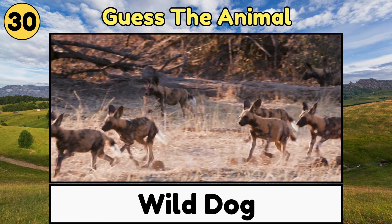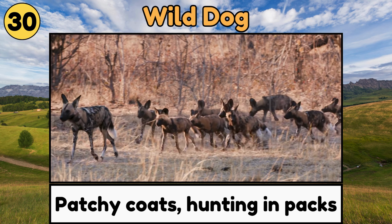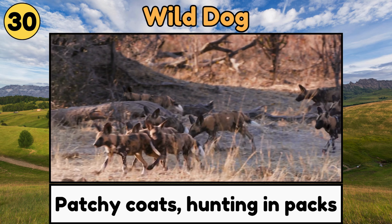Wild Dog. Wild Dogs have colorful, patchy coats and large, rounded ears, and they are amazing hunters that work together in packs!